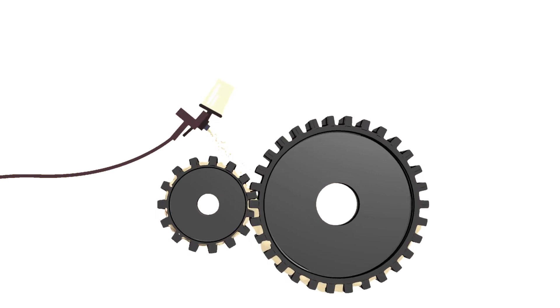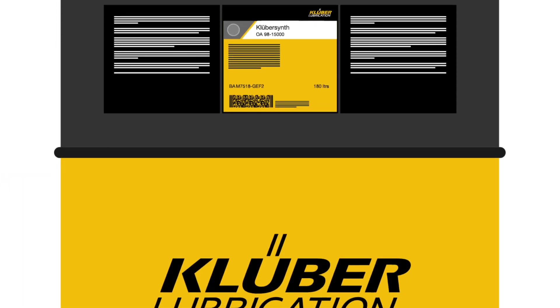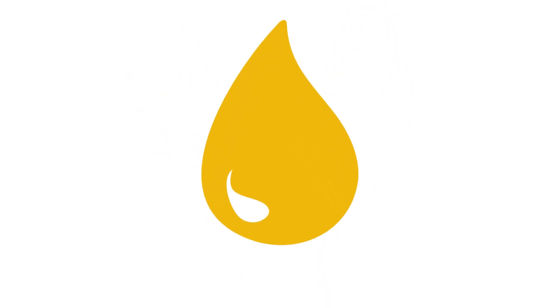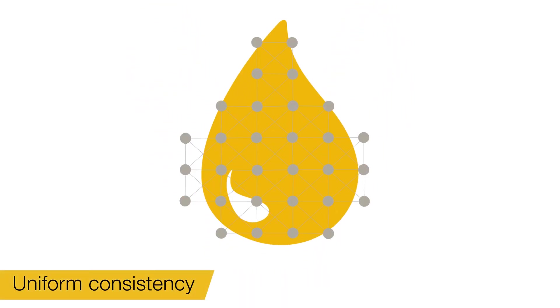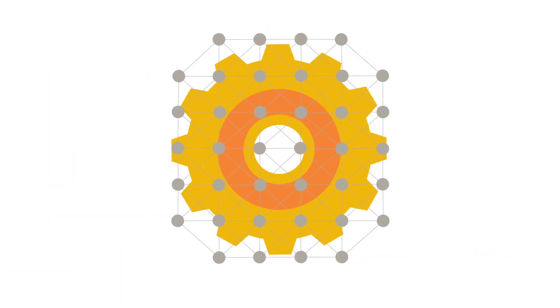This helps in avoiding machine downtime. KluberSynth OA9815000 has solid lubricant integrated into the base oil, giving it a uniform consistency which helps in maintaining the gears even better, making them last a lot longer.